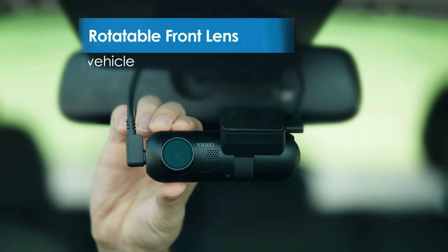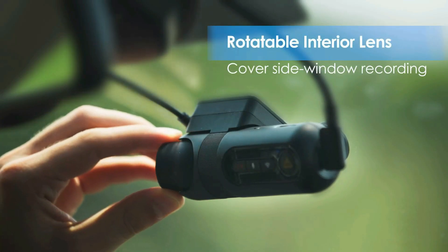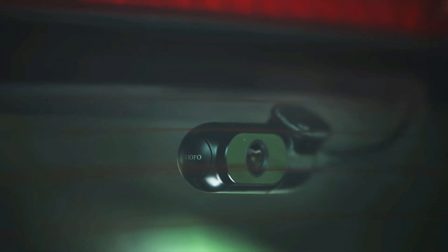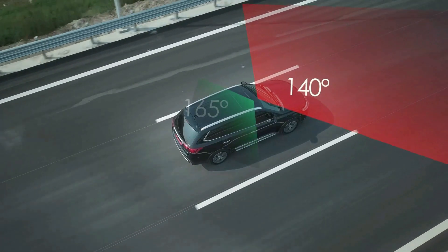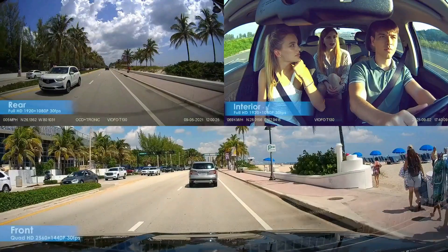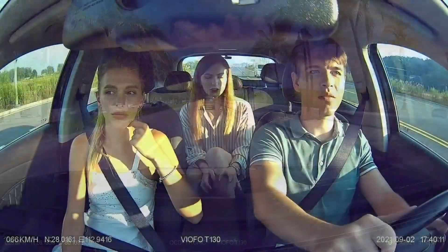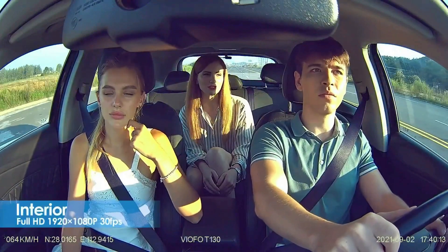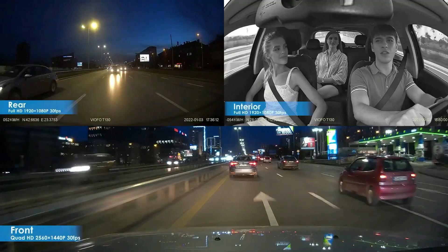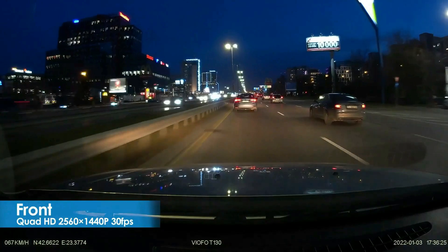The low-profile and small design won't attract the attention of others, and all lens angles can be easily adjusted. This dash cam is a perfect partner for family driving, rideshare, and taxi drivers. It is equipped with a high-performance Sony IMX335 Starvis sensor for the front and rear cam and an OmniVision sensor for the interior cam, enhanced with 4 infrared LEDs and WDR technology so that your driving view can be perfectly restored from both outside and inside in poor lighting conditions at night.